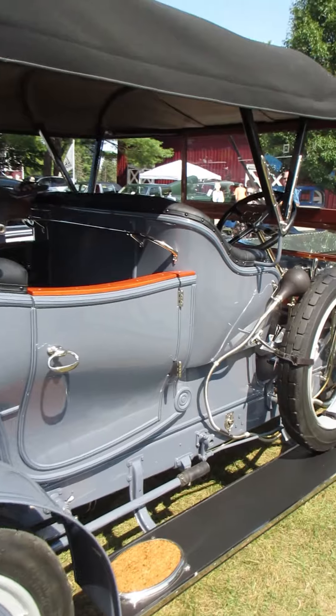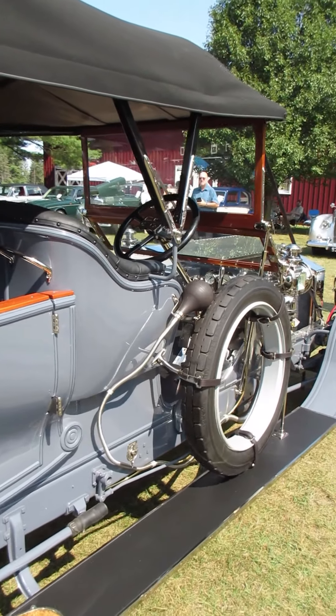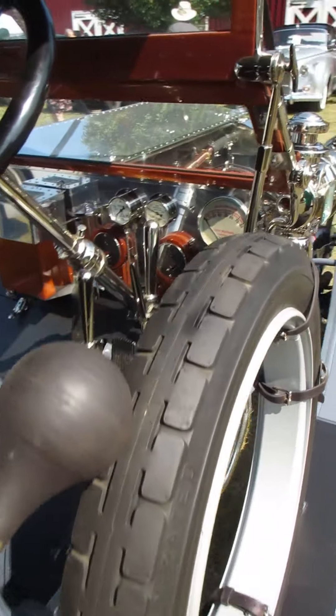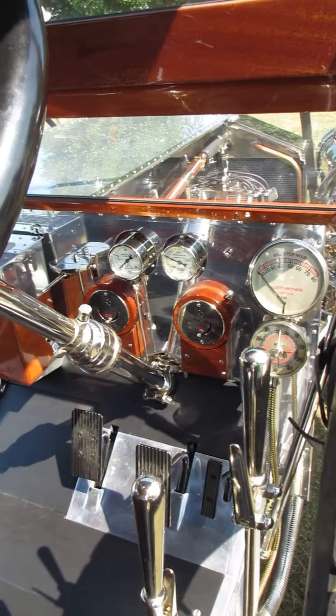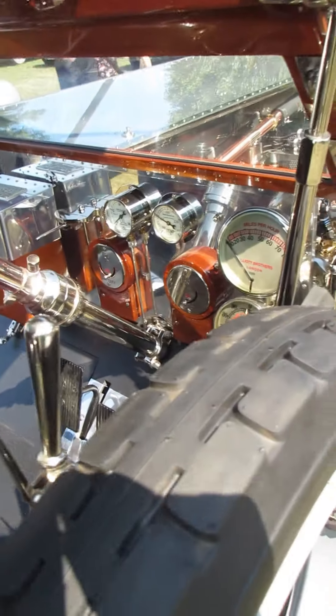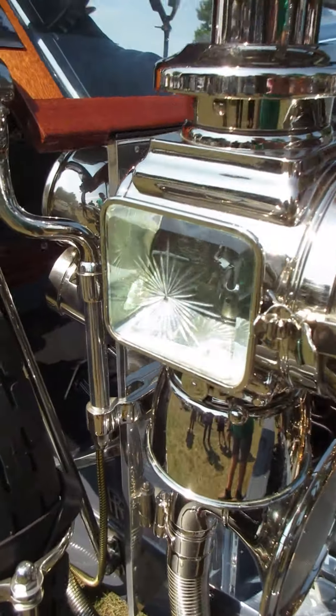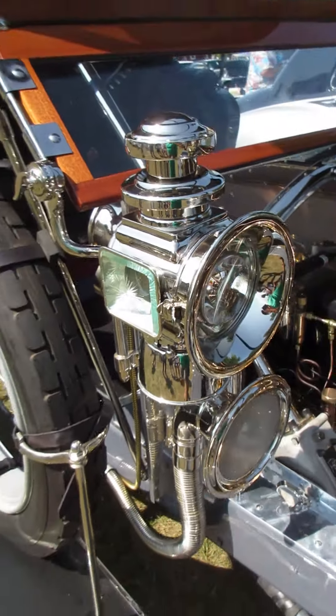This thing's been restored for a year and still smells new. I'm not sure the camera is capturing how beautiful all of this is, including the beveled glass around the light. This is amazing.